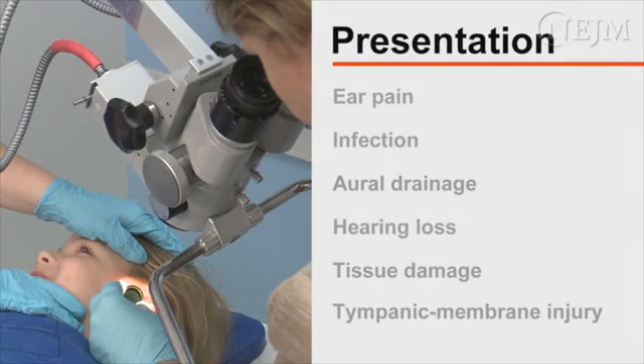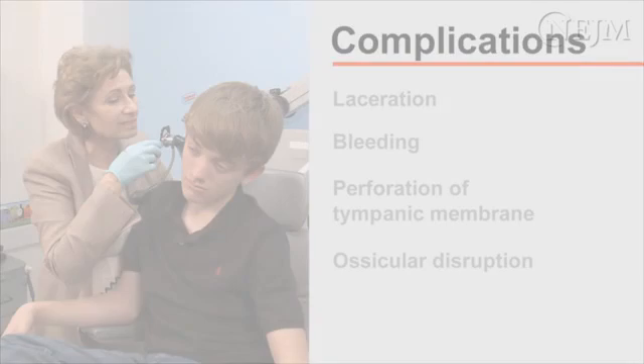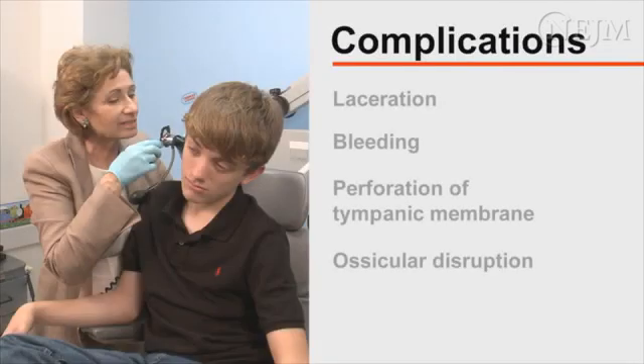Complications associated with foreign objects in the external auditory canal can include ear pain, infection, oral drainage, and conductive hearing loss. Retained batteries or magnets may cause permanent tissue damage in the canal or injury to the tympanic membrane. Complications associated with the removal of foreign objects from the ear include laceration and bleeding of the external auditory canal, perforation of the tympanic membrane, and on rare occasions, ossicular disruption with subsequent hearing loss or vertigo.